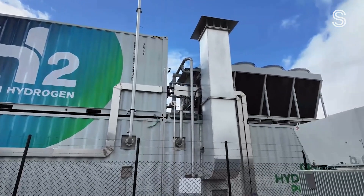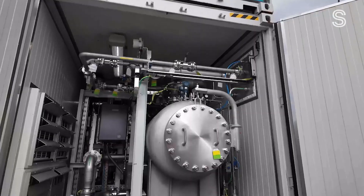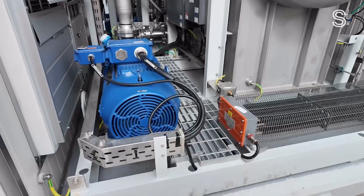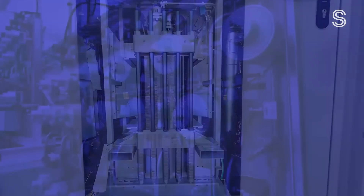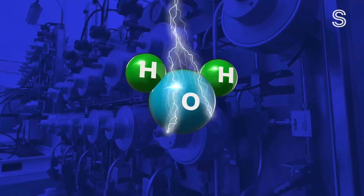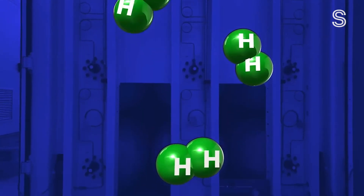Behind this fence, and inside these shipping containers, dark magic is taking place — although it's more like green magic. This highly complex system of pipes, wires, tanks, converters and filters makes a zero-emission fuel that many companies are banking on to power our future: hydrogen. All that goes in is water and electricity. The water is purified and sent into an electrolyzer, where the electricity splits the hydrogen atoms from the oxygen ones. While the oxygen is vented out, the hydrogen is compressed and stored, ready to fill vehicles.